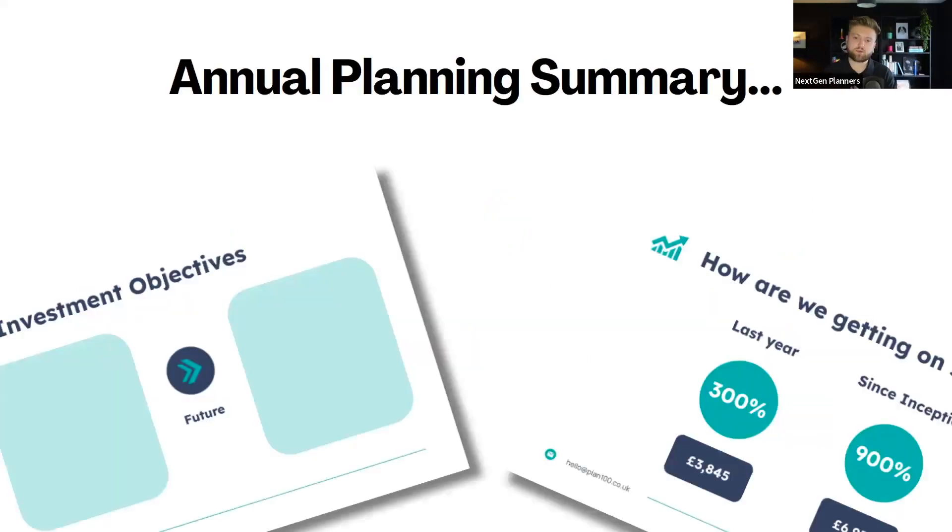Here's an example of an annual planning summary — this is for the guys at Plan 100. You can see they've got nice investment objectives and 'how are we getting on so far' on the right hand side. It's short — I think it's about maybe nine pages long — so it's really simple for the team to do, really nice for the clients to receive alongside that suitability report. It just demonstrates the financial planning value rather than necessarily the product or investment value. And as an example of a dynamic financial plan — coming back to this — just looking at those six different areas of a client's life, asking: how are you doing in those areas? Come back to this all the time and say: what do we need to change in these areas to make sure that you actually achieve your goals?